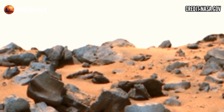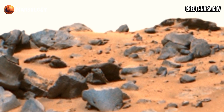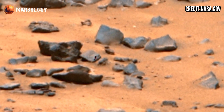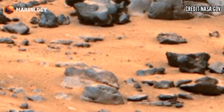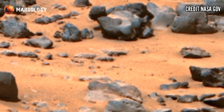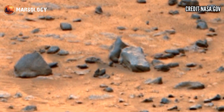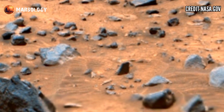Hi friends, you are watching my YouTube channel Marsalogy. If you are new, press the bell icon and watch this full video. NASA's Mars Perseverance rover recently released stunning latest video footage of the Martian surface on Martian Sol 1691.